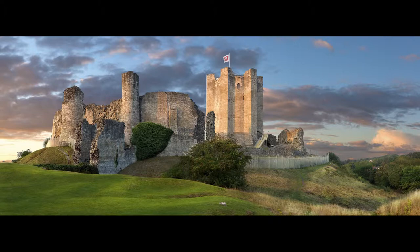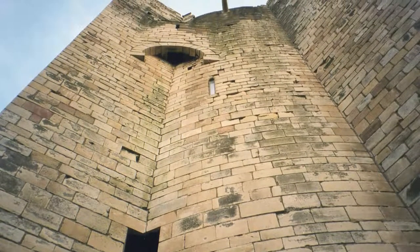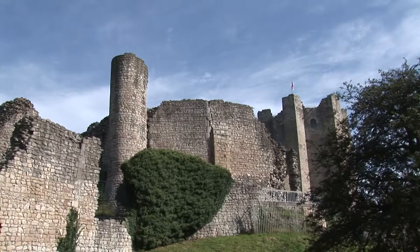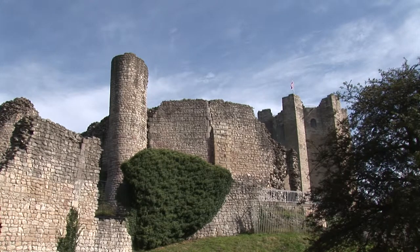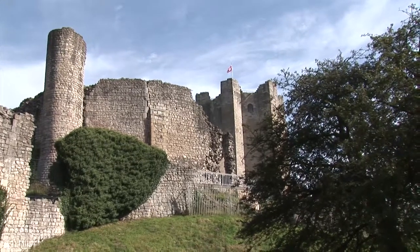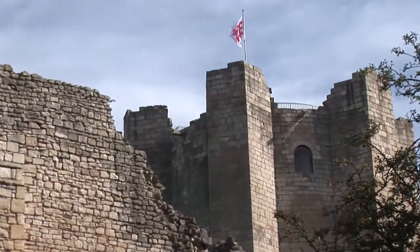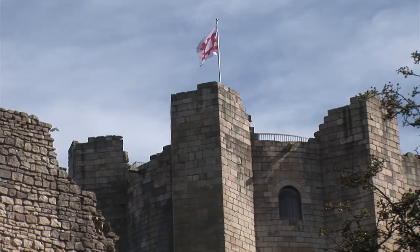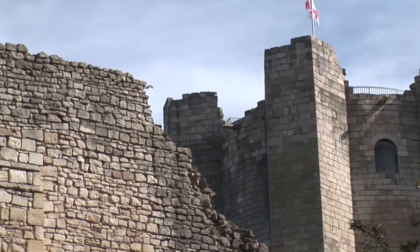Conisburgh Castle is a 12th century castle located in Conisburgh in South Yorkshire. The present-day remains are dominated by the 97 foot high circular keep, supported by six buttresses. In the mid-1990s the keep was restored with a wooden roof and two floors being rebuilt. Today, audio and visual displays help reconstruct a view of life in a medieval castle, while a history of the site is documented in the adjacent visitor center. The building sees in excess of 30,000 visitors per year.